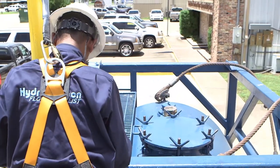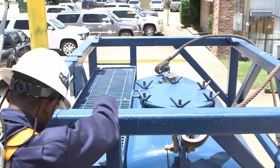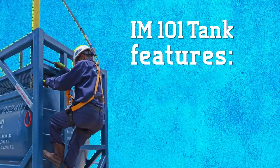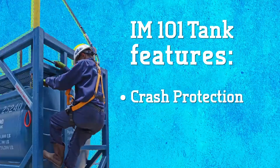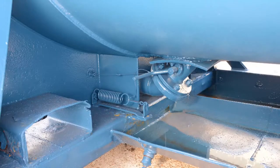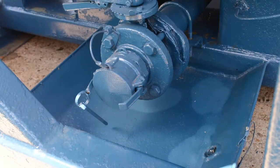Hydrocarbon's IM 101 tanks also have many other features that make them superior to the competition. These rugged tanks feature crash protection to help prevent damage and are also stackable to conserve space. The drip pan on the bottom of the unit effectively captures spills, with three serial mount closures with fusible links.